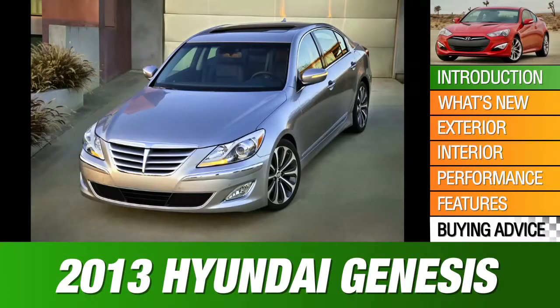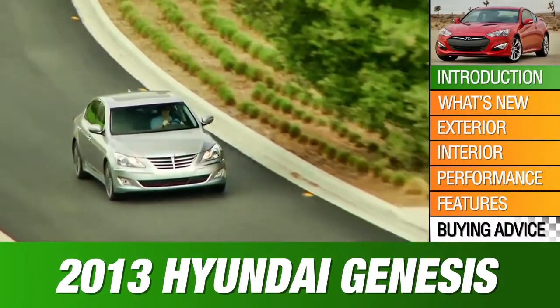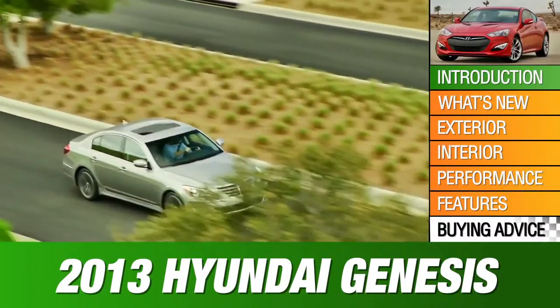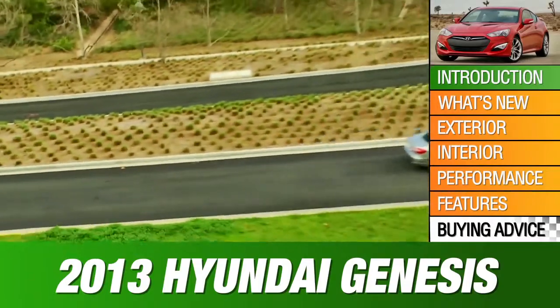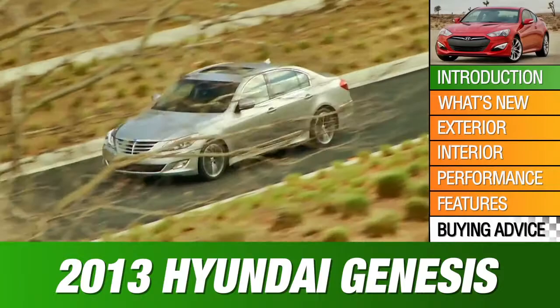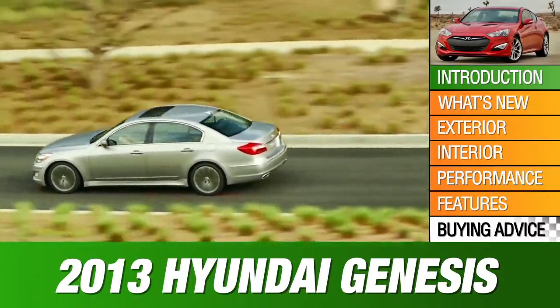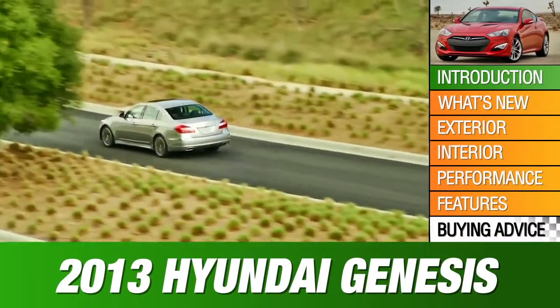The 2013 Hyundai Genesis sedan is the best car for you if you don't hold any luxury car preconceptions. If you're not bound by tradition in sporty cars, the 2013 Genesis Coupe is worth considering. Both are from South Korea's fast-growing Hyundai brand. Join us for an iGUIDA video review of the 2013 Hyundai Genesis. We'll cover performance, pricing, and the competition.